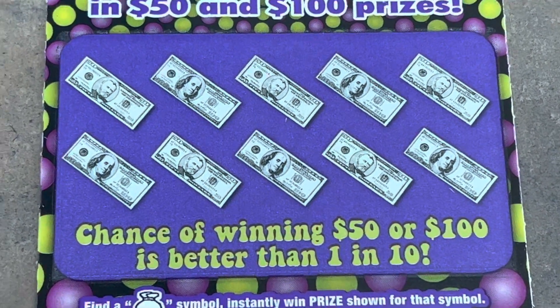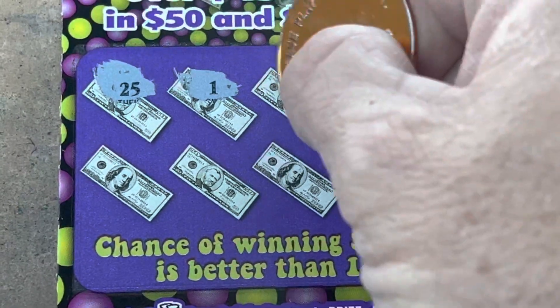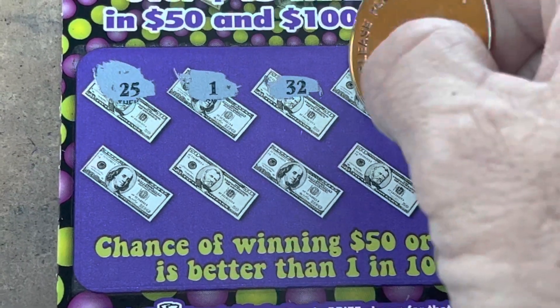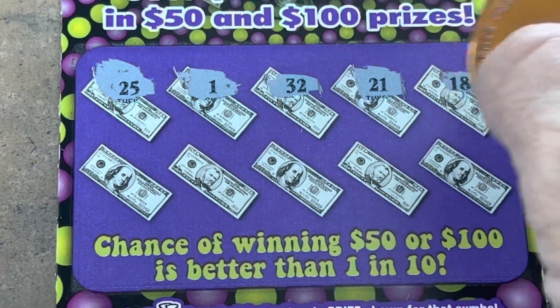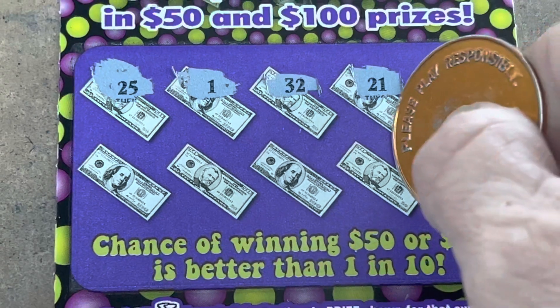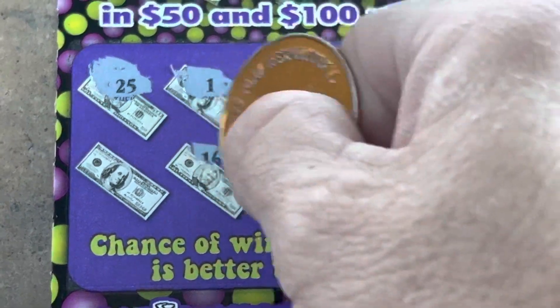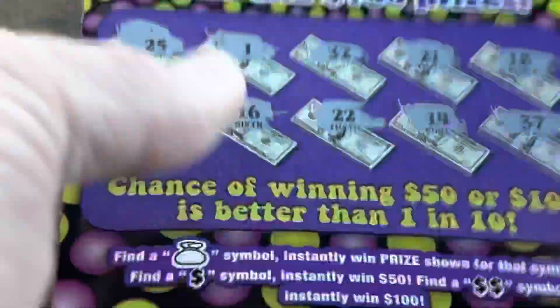Can we find a symbol? Come on now, give us a symbol. Numbers mean nothing — get out of here, numbers. 32, don't need you. 21, my number. 18, come on. Money bag or dollar sign? 21. Nothing yet. Last shot and nothing. That's okay.